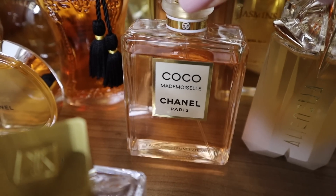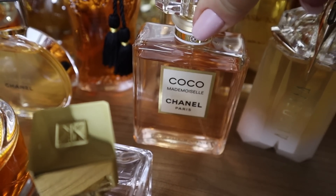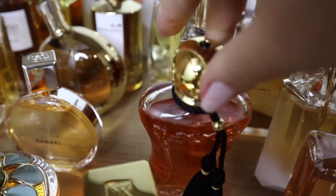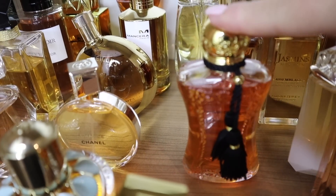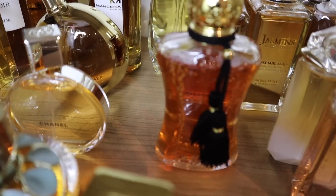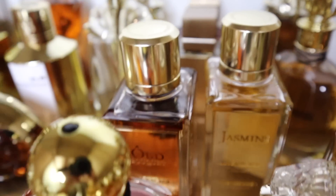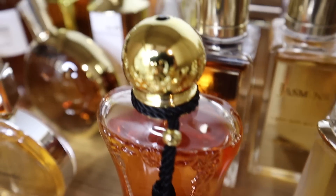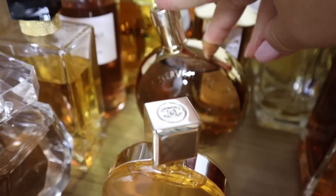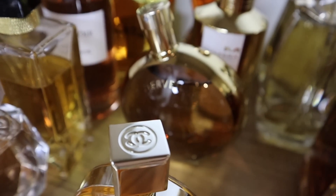Here we have Coco Chanel Mademoiselle Intense — I left the original with my boyfriend because I decided I don't need both, but I miss it already. Here we have Safanade by Parfums de Marly — another beautiful orange blossom vanilla scent, very nice. It's definitely softer than Jean Paul Gaultier or Cavalli, so if you want something very sensual and super classy, go for Safanade. Here we have L'Homme Merveille — yes, this one is very nice, I missed it.